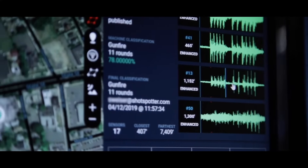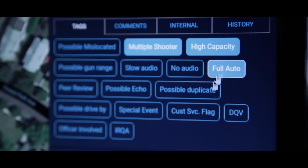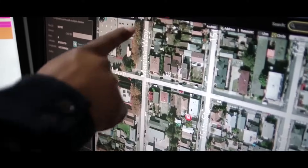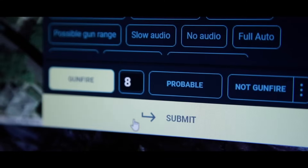In addition, they are trained to append additional contextual information, such as multiple shooter alerts or full automatic weapons alerts, that can prove to be essential tactical intelligence for law enforcement agencies responding to these crimes. The entire transaction takes place in less than 60 seconds.